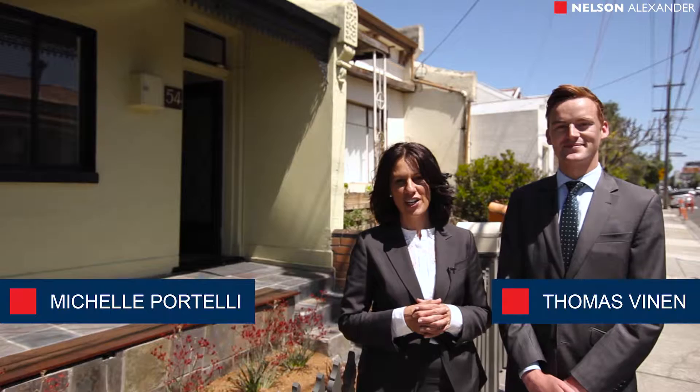Welcome to 154 Albert Street in the heart of Brunswick. This two-bedroom Victorian Terrace features a lounge, kitchen meals, bathroom, outdoor space and right of way for car accommodation. My name is Michelle Portelli and I'm Thomas Feynand. We invite you to take a look.